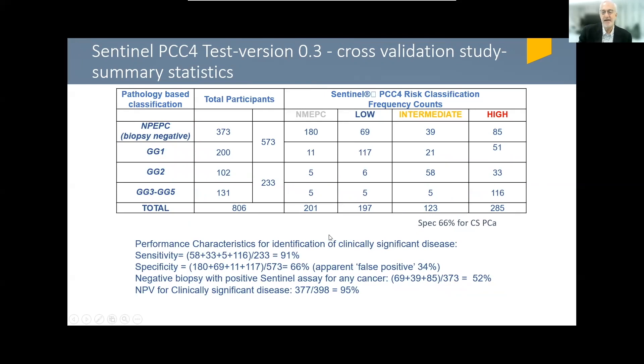This is a summary of the key validation data to date, based on 806 patients. Of the 806 patients, 373 — about 45% — had a negative biopsy; these were patients at risk for prostate cancer. This data was accrued over approximately four years, during which there was a shift from systematic to image-guided targeted biopsies, so some patients had systematic, some had systematic plus targeted. Around a quarter of patients had grade group one, about 15% had grade group two, and around 20% had grade group three to five.